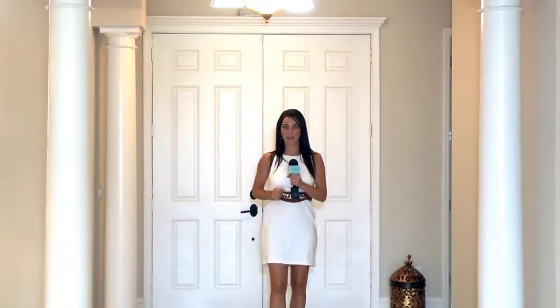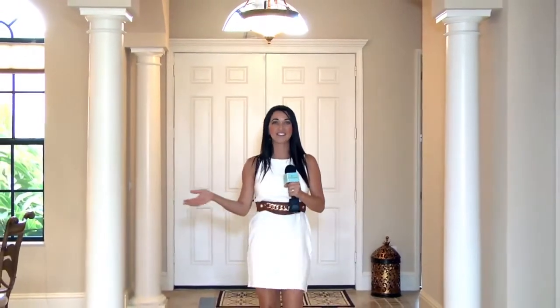We're here saying hello to John Woodward, real estate broker with Sarasota Real Estate Group. Let's check out this beautiful home. I'm here with John, real estate broker. Can you tell everyone a little bit about yourself?